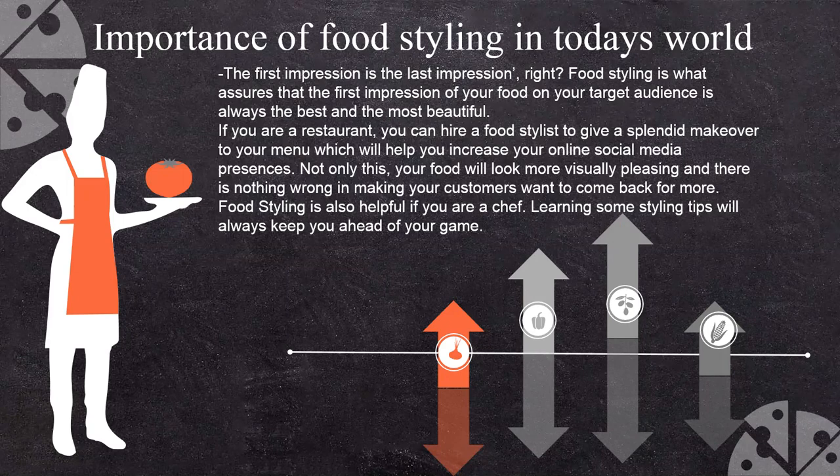If you are a restaurant, you can hire a food stylist to give your menu a splendid makeover, which will help to increase your online social media presence. As we know, we are very much online now. Because of the pandemic situation, we need to have a better presentation of your product, whatever you are selling.